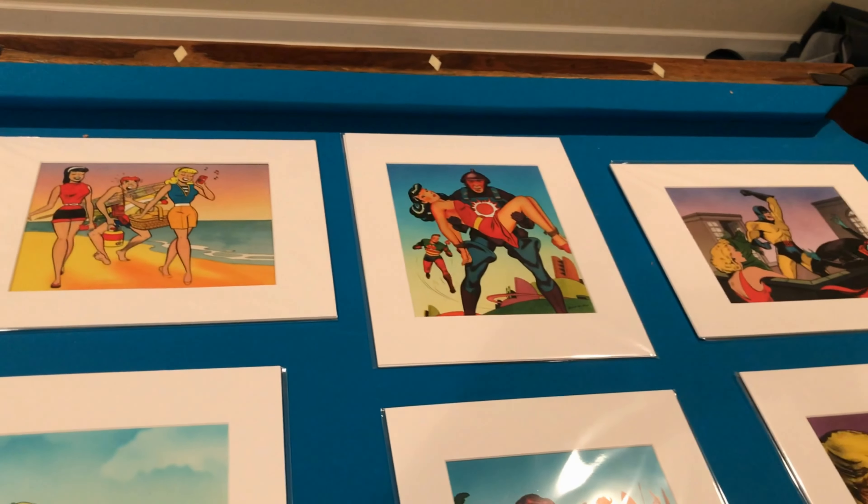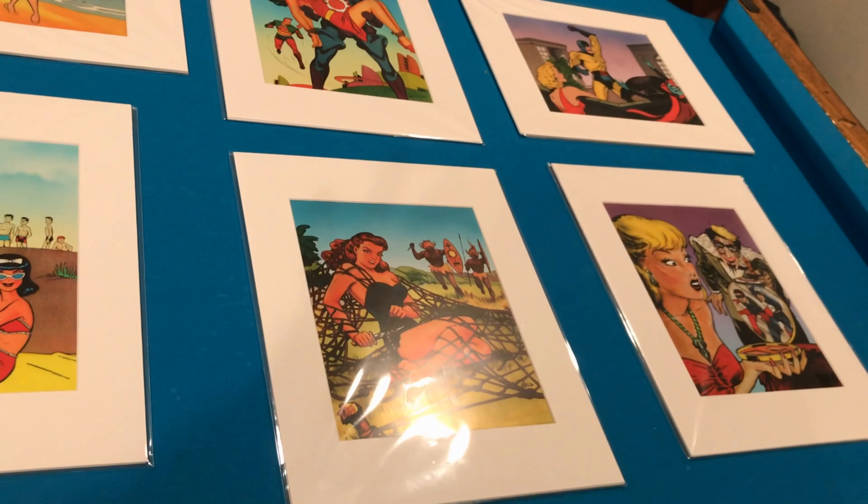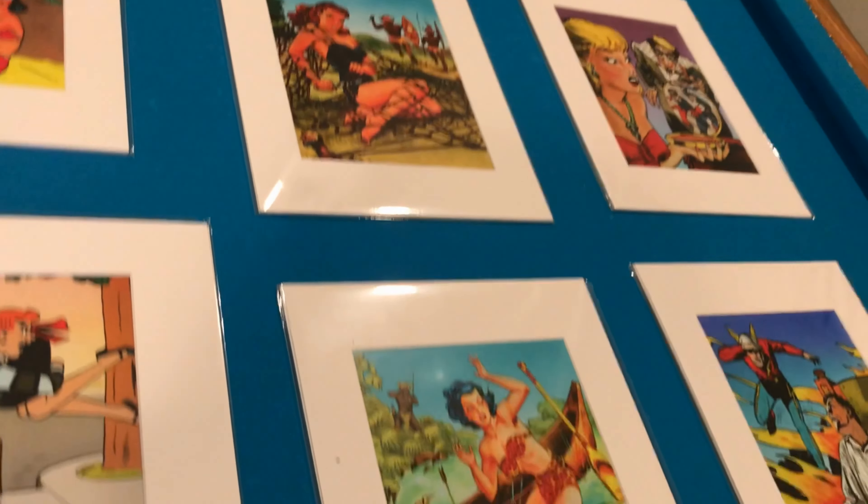Now we have airbrushed covers by Schomburg: Wonder 15, Exciting 62, and Thrilling 69 on the bottom.